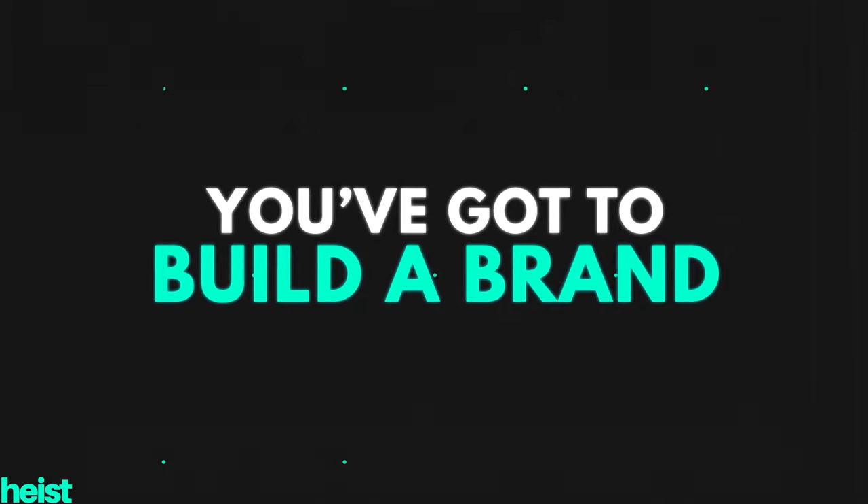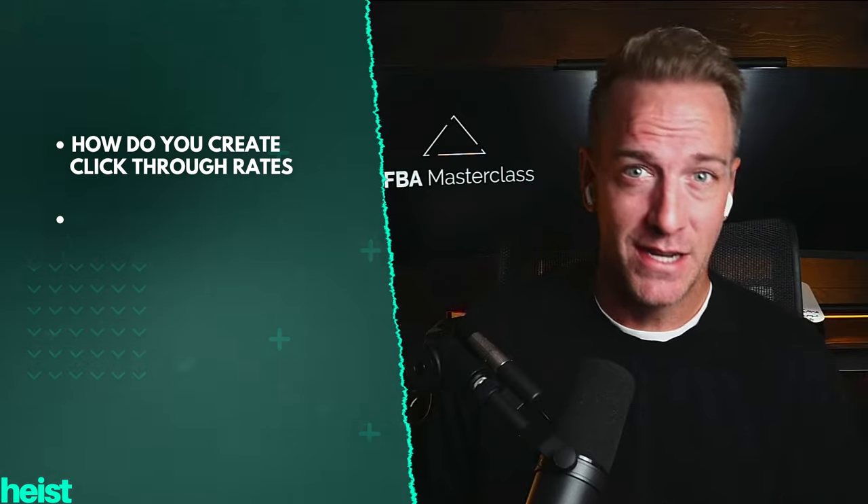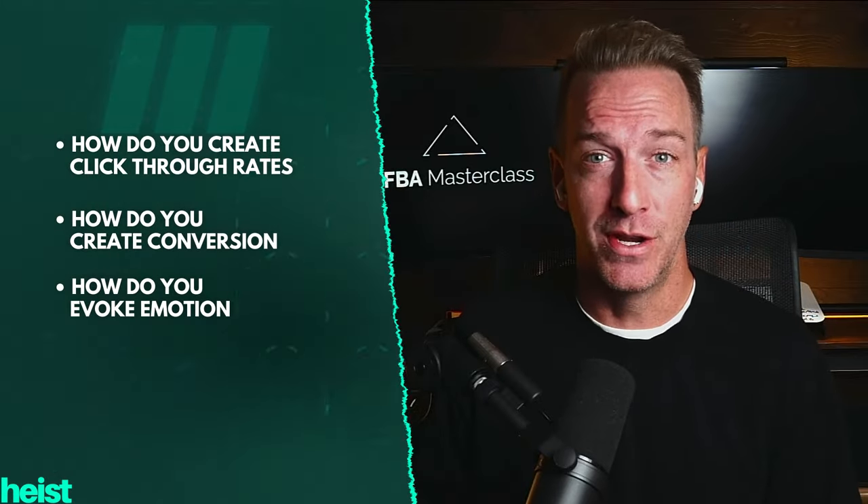All you hear nowadays, especially in the Amazon FBA space, is you've got to build a brand in this new era of Amazon to be successful. But that's a nebulous thing and it means a lot of different things to a lot of different people. So I brought in one of the experts on how do you actually visually represent a brand, how do you create click-through rates, conversion, and evoke emotion with visuals. One of the best in the space is a group out of Germany called Spotlighted.